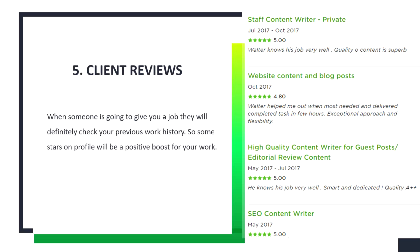Beginners may wonder: what if we don't have any client reviews yet? As a pro tip, when sending job proposals, you can include some special offers that will help you get your first job more easily.